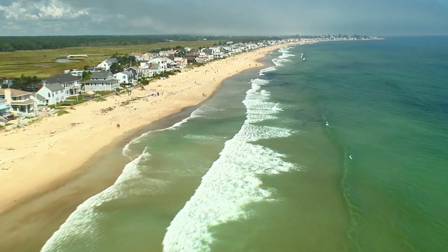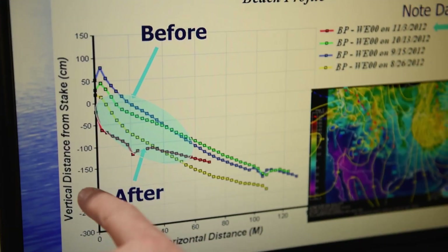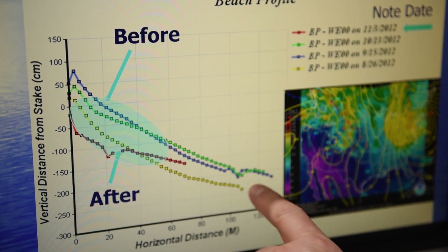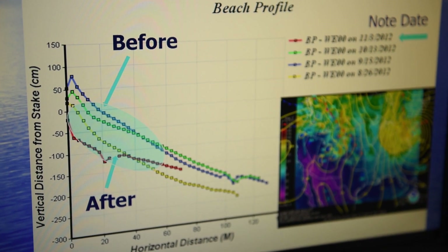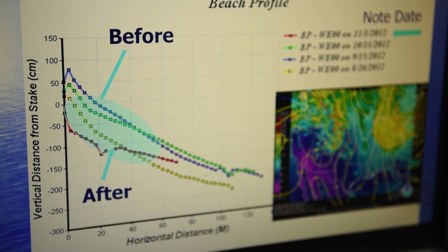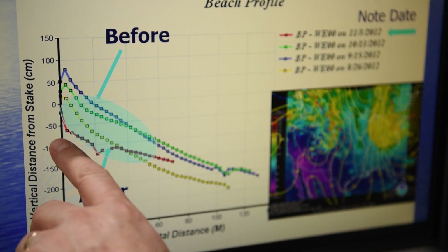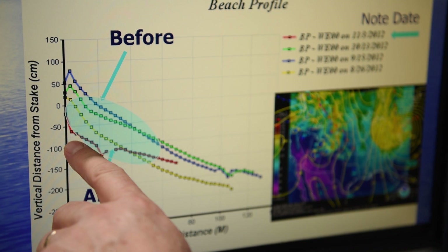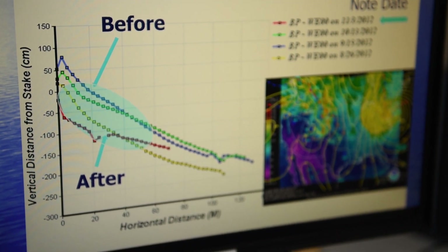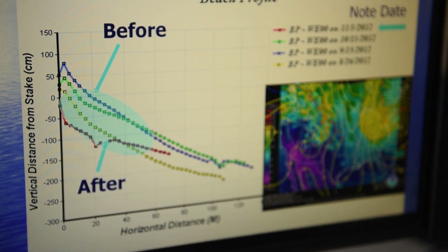You're looking at Wells Beach. This blue line is the top of the beach before the storm, going all the way to the water, showing the topography of the beach as you go down. Immediately after Hurricane Sandy we had another survey completed — that's this red line here, the beach height measured topographically immediately after the storm. In this case, the entire beach length lost a meter of sand.